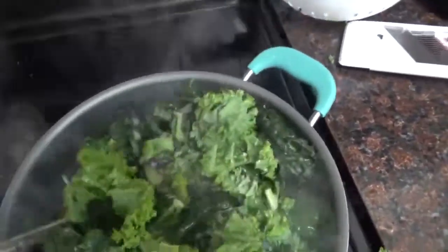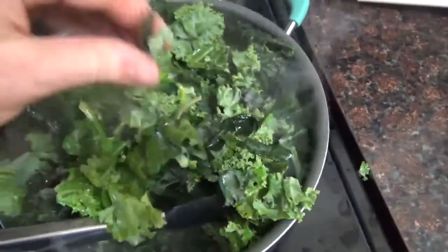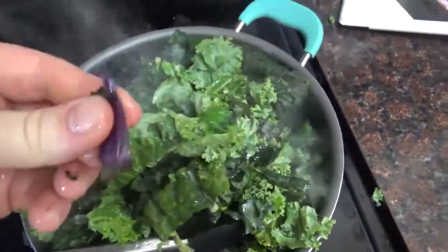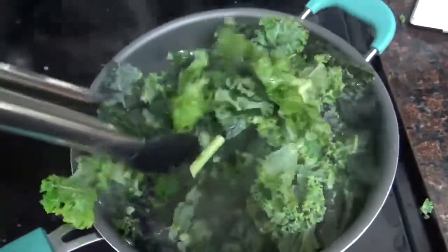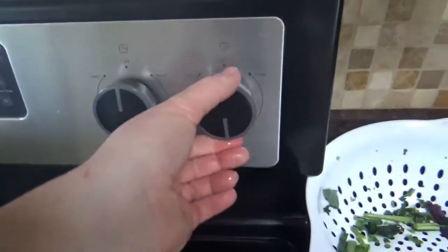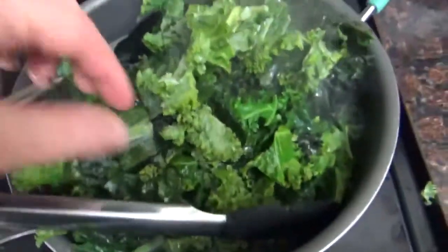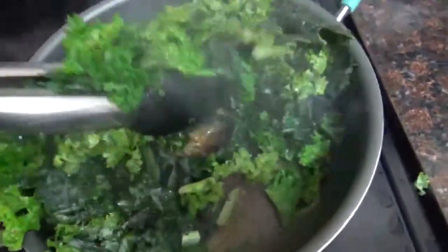After all the kale is in there, I'm just going to use the tongs to mix it. It's going to shrink down a lot — it has quite a bit of volume right now. I'm going to turn the heat down to medium just to make sure everything has a chance to cook through and doesn't get too dark.